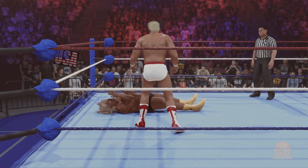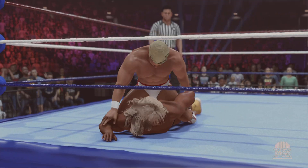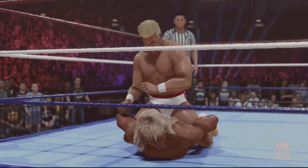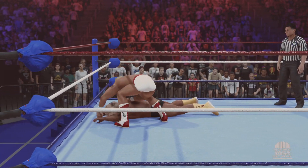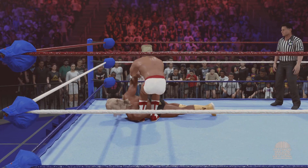And the forearm smash. He is efficient and dangerous with his offense thus far. He is showing us a lot out here. To the back of the neck — you can see that each strike drained their opponent's energy.